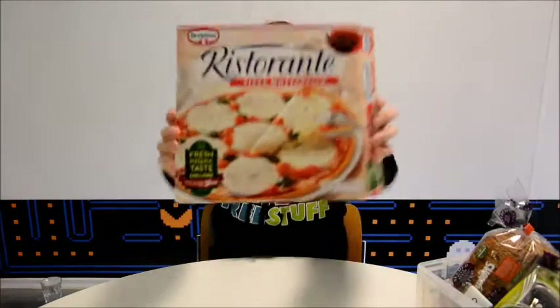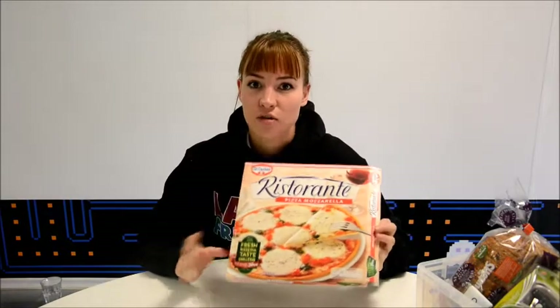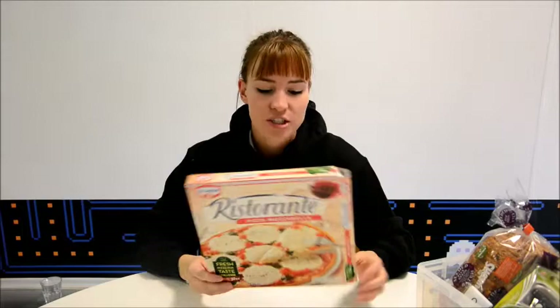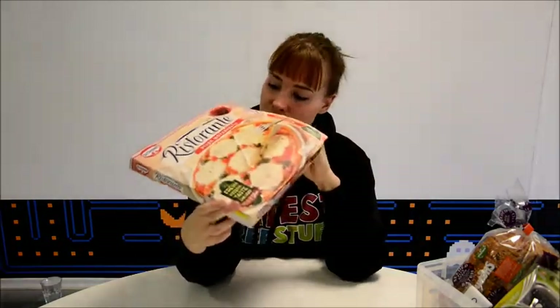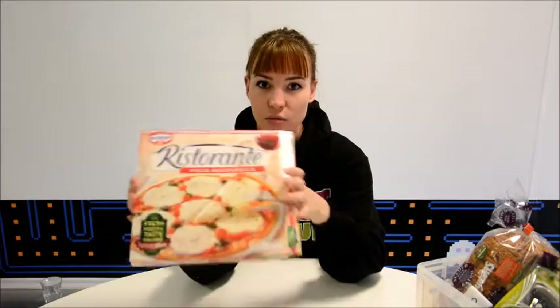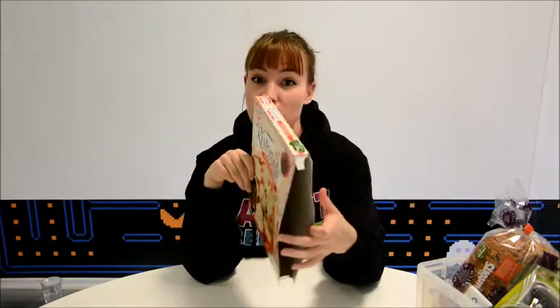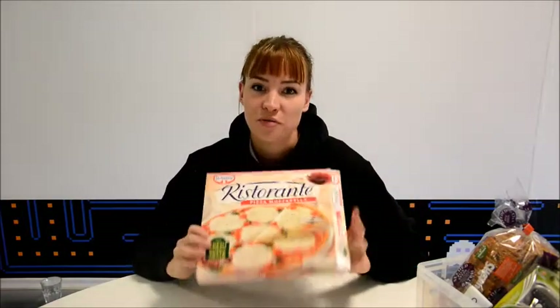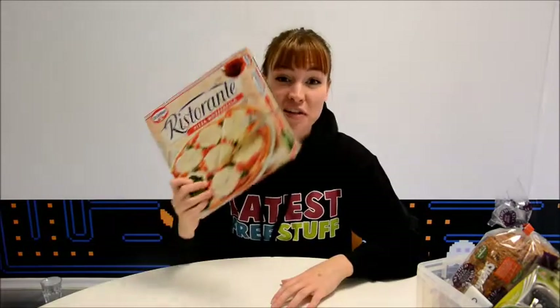We're going to start with Ristorante Pizza. Essentially, you can get unlimited pizza for the whole time this promotion is running. All you need to do is buy a promotional pack with this emblem on the front, take out the pizza, and find the code inside the box. Go online, enter the code, and they'll give you a voucher which you can use to buy another pizza. Buy another promotional pack, find the code inside that one, and so on into infinity — or until the promotion ends. So if you like pizza, this is very exciting news.